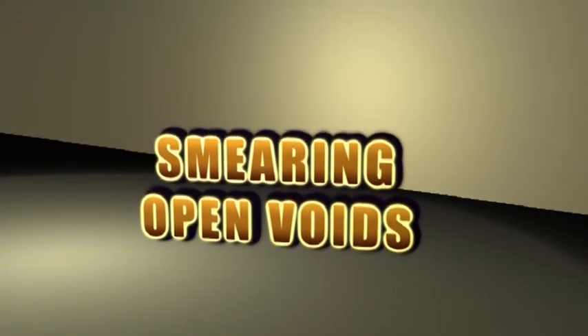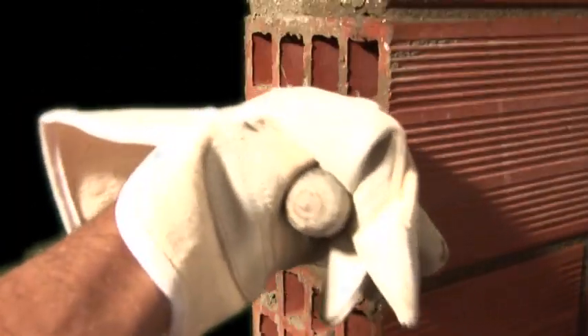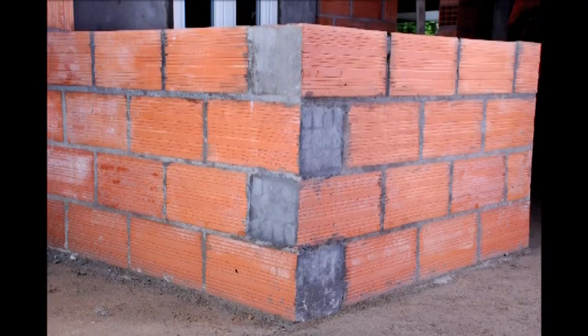Smearing open voids: at any openings or wall junctions, the exposed open perforations or voids must be smeared with mortar during wall construction itself.